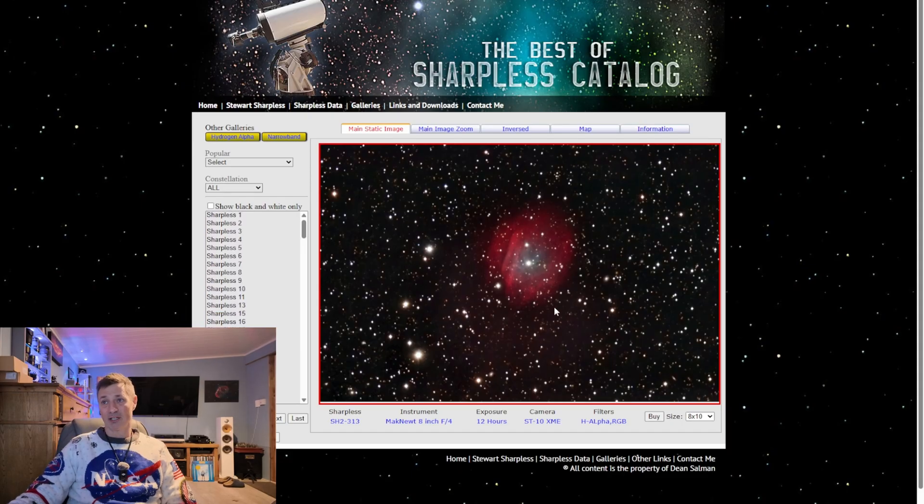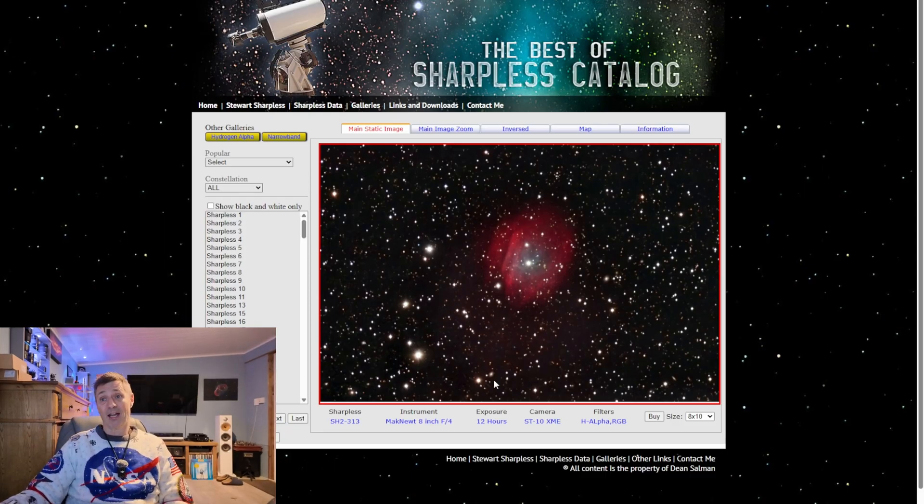There's so much work in this site, it's absolutely fantastic — a brilliant resource and I'm very pleased it's on the internet available for everyone. So Dean Salman, who seems to have put this together, congratulations — it's a fantastic piece of work, thank you ever so much. I'm going to use this and try to image the Sharpless catalogue myself, and when I do I hope you lot join me.